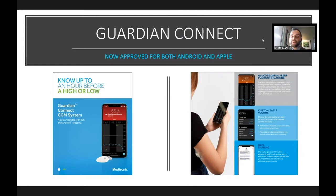Guardian Connect also allows you to share with care partners. If you want your husband, wife, or child to follow you, they can receive customizable text alerts. You can set the alert threshold specifically for them — whether you want them to know only about lows or everything. They'll be able to stay involved and have peace of mind knowing you're okay while you're out living your life.